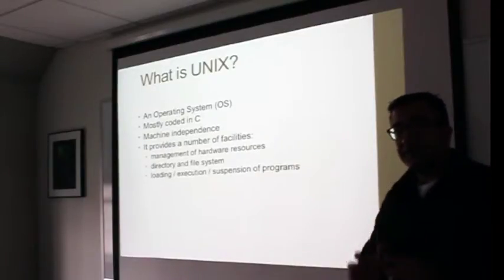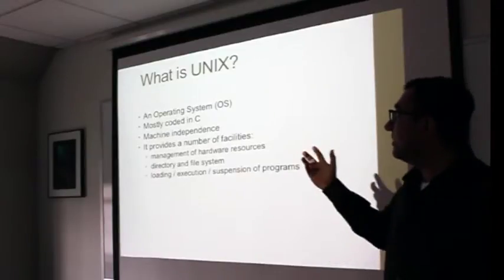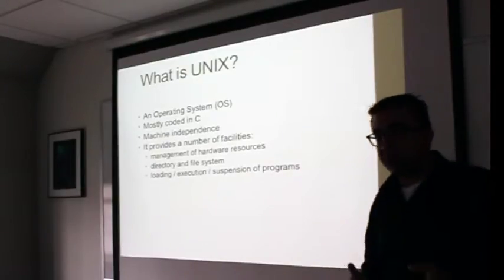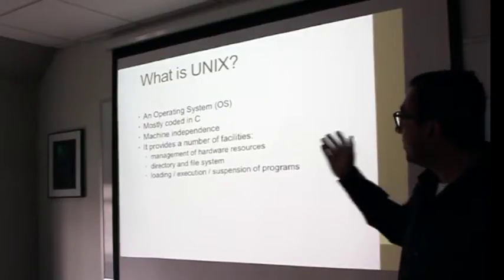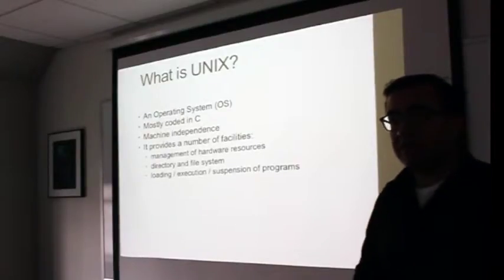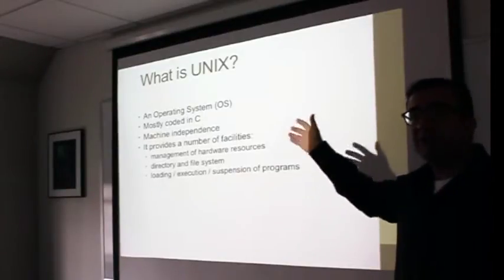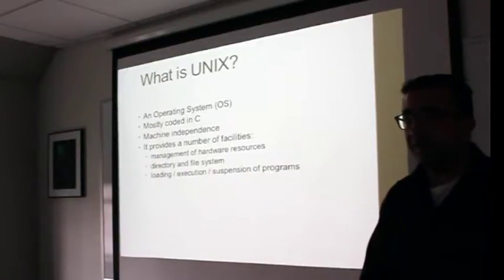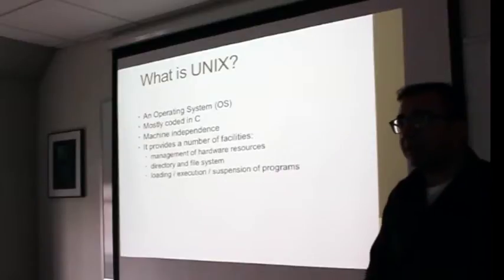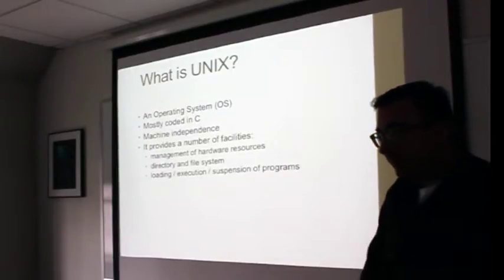Now that we understand servers and clusters, most of them end up using Unix — an operating system written in C a long time ago, before I was born, so it must be really old. It's machine-independent, just like you have Windows, Mac OS X, Linux, and Ubuntu — all are operating systems. Unix was one of the primary operating systems written with the purpose of creating a way for users to interact with machines.